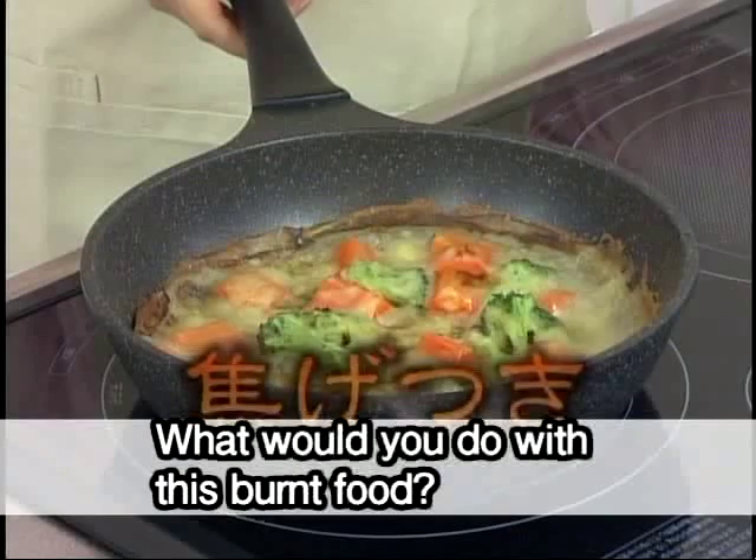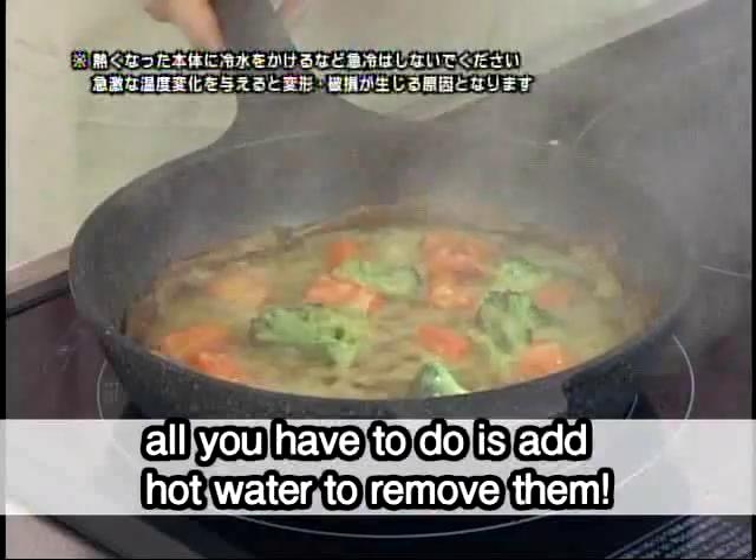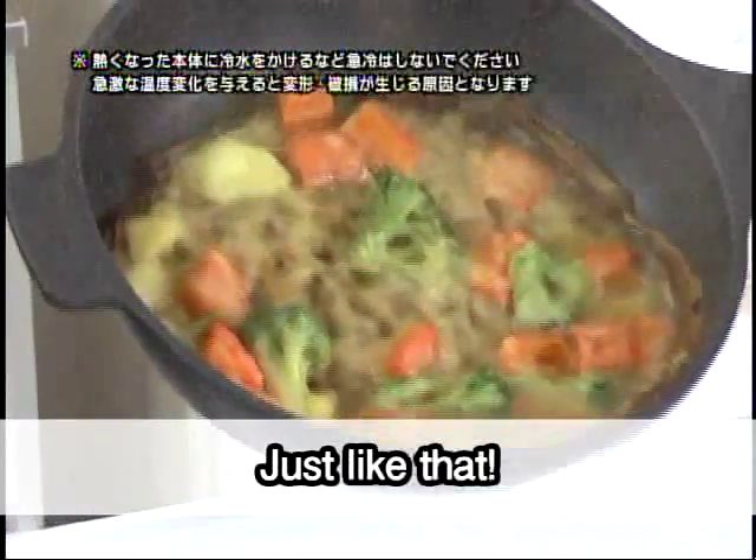What would you do with burnt food? With a marble coated frying pan, all you have to do is add hot water to remove them. Just like that.